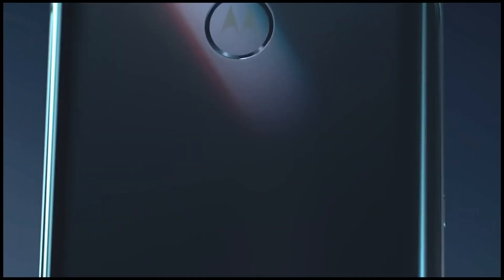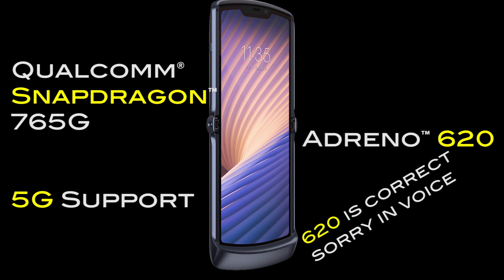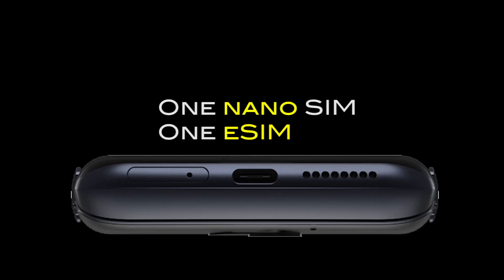Coming to the processor, it is powered by a Qualcomm Snapdragon 765G processor which supports 5G networks, with a clock speed of 2.4GHz and Adreno 625 GPU. This phone runs Android 10 OS. It offers 8GB of RAM and 256GB of storage capacity. Though this phone comes with a single SIM card tray, it actually supports dual SIM — the other SIM will be an eSIM. Please note that.